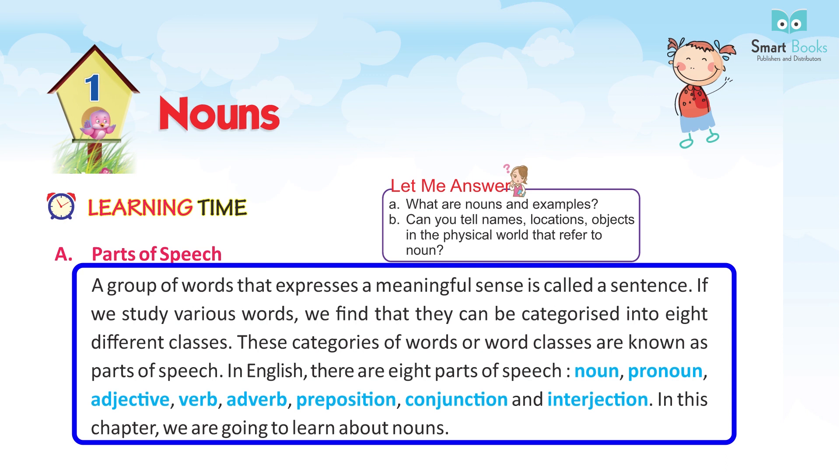The 8 parts of speech are: noun, pronoun, adjective, verb, adverb, preposition, conjunction, and interjection. In this chapter, we are going to learn about nouns.